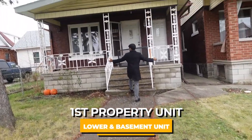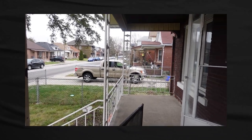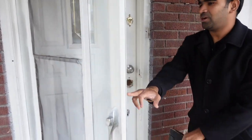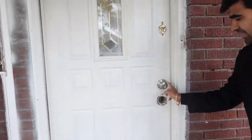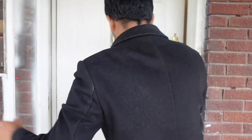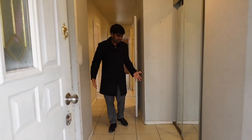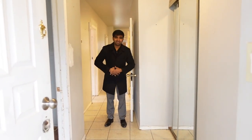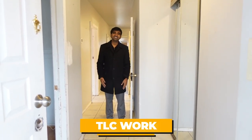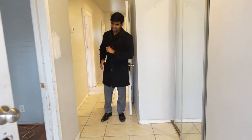There's a decent-sized front porch that just needs some cleaning and painting — that's all I'll do here. I need to change the door and change the locks — that's the first thing. Let's go into the main floor. This property needs all TLC work. I love doing TLC; I don't want to do crazy renovations.